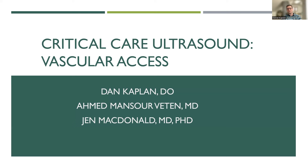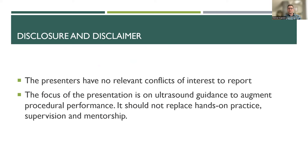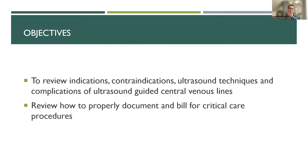We don't have any conflicts of interest to disclose. The focus of our presentation is really on ultrasound guidance to augment procedural performance, and obviously it doesn't replace hands-on practice at the bedside. Our overall objectives are to review the indications, contraindications, ultrasound techniques, and complications of ultrasound-guided central venous lines, and how to properly document and bill for these critical care procedures.